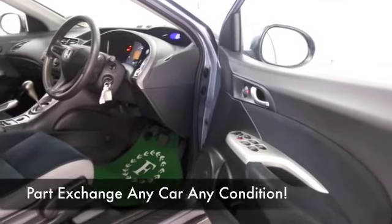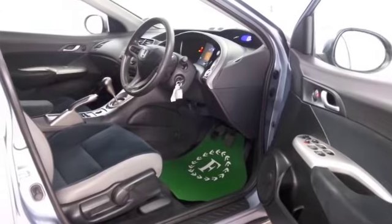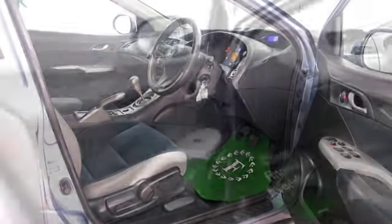And a very nice cloth interior. We've got all the usual refinements — airbags, climate control, and a decent sounding radio and CD.